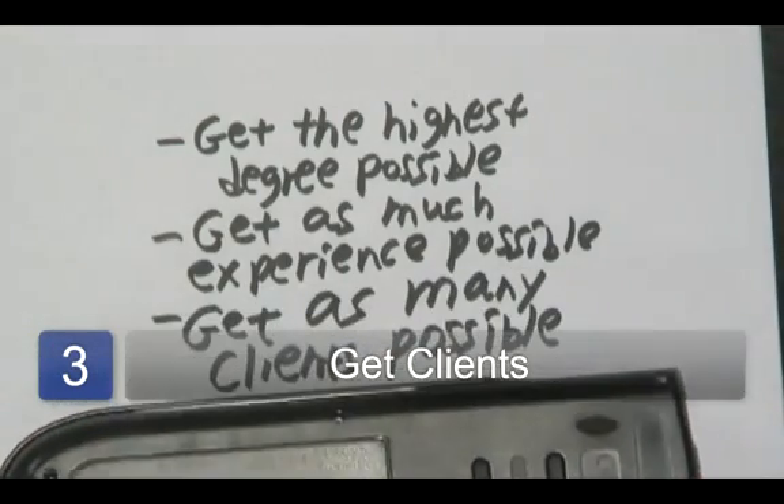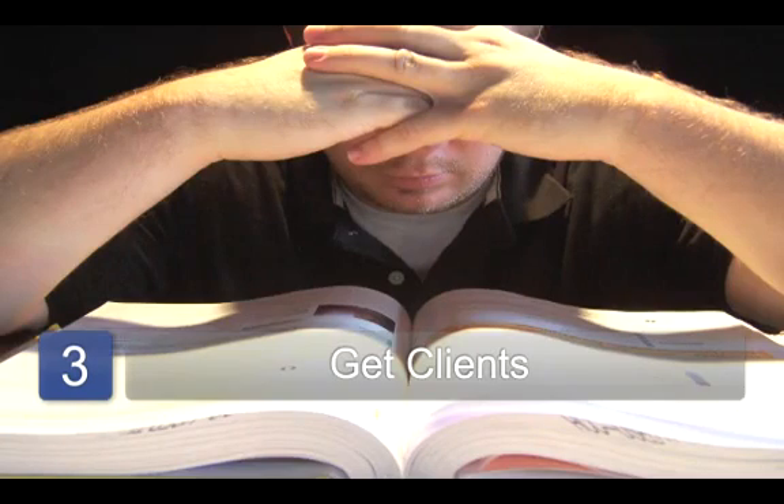And once you have that experience, get as many clients as possible. You can put up a sign, get business cards, which is always very professional. And depending on what kind of commitment you would like, you could either turn this into a part-time side job, or as some folks have done, turn it into a full-time profession where they're literally a professional math tutor. But these are the three basic steps, and I'm Jimmy Chang, and that's how you become a private math tutor.